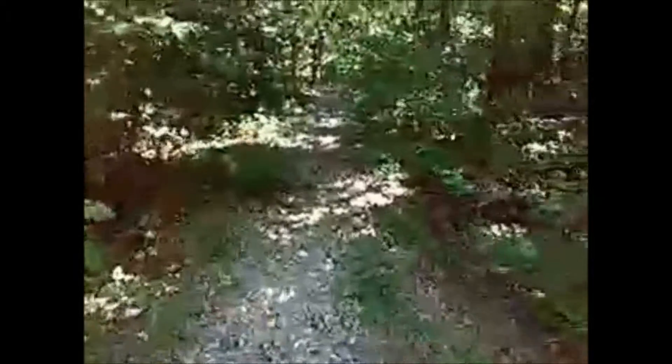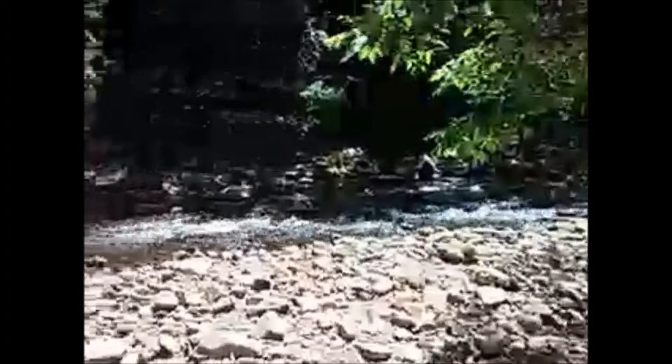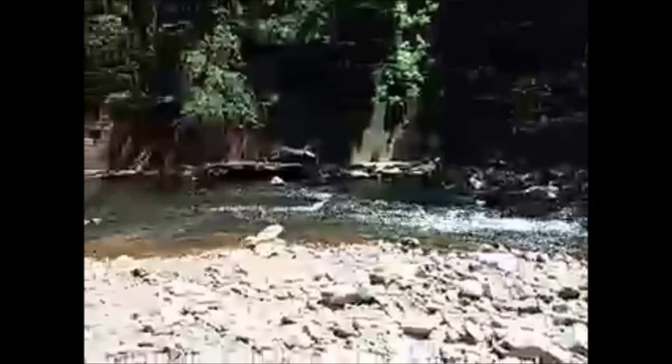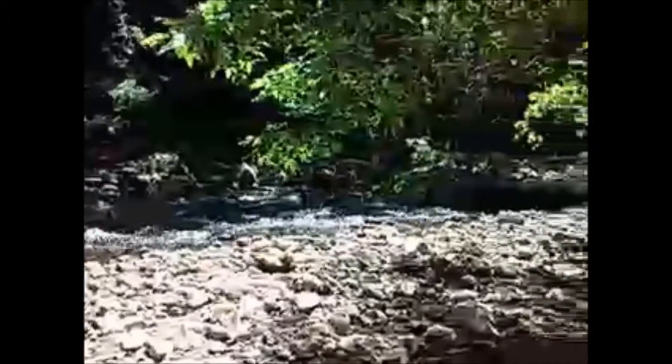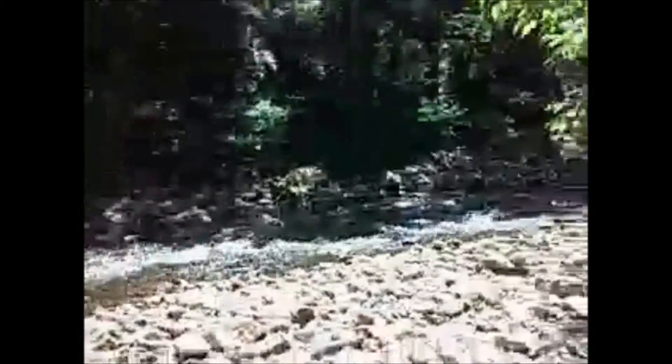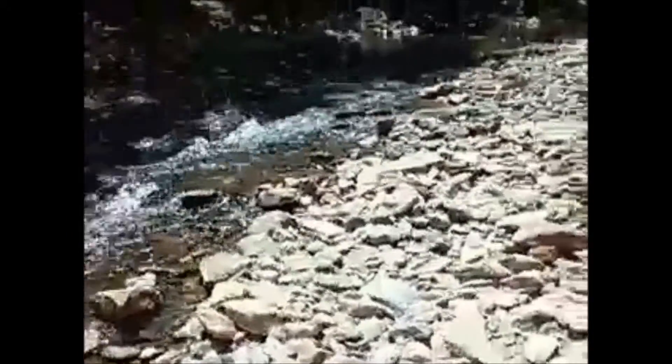Now we're heading off the beaten path just a little bit to get another view of the falls — a more close-up view rather than a longer one. Just push through here. And there we go. Nice and lovely. Just look at those greens. Get a little bit closer yet. This stuff is usually underwater later in the year.